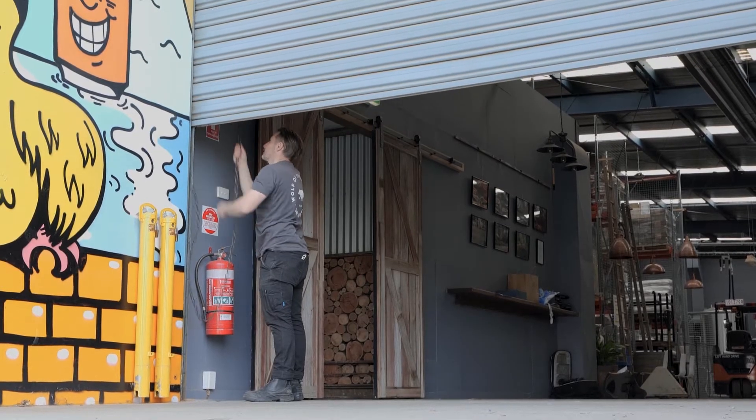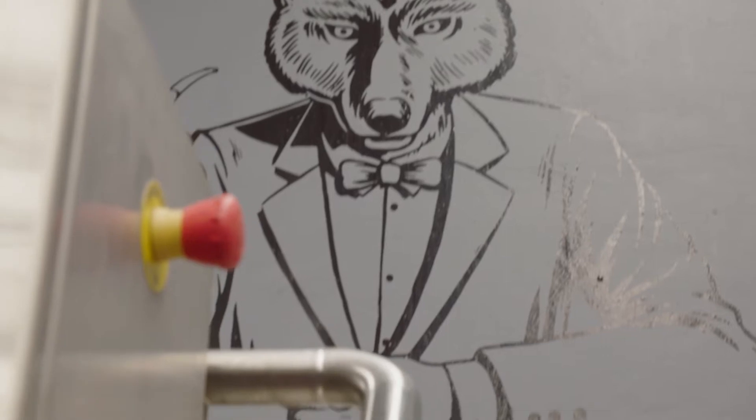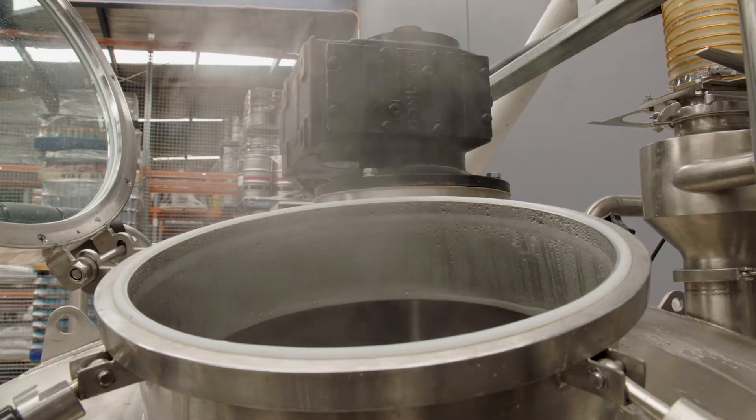We open the doors, we come in, and most of the time our staff are already working away because they've started really early. We just greet them, get to know how they're going for the morning, how everything's running, what beers are in tank — smelling all the beautiful aromas that come off the brewing process.